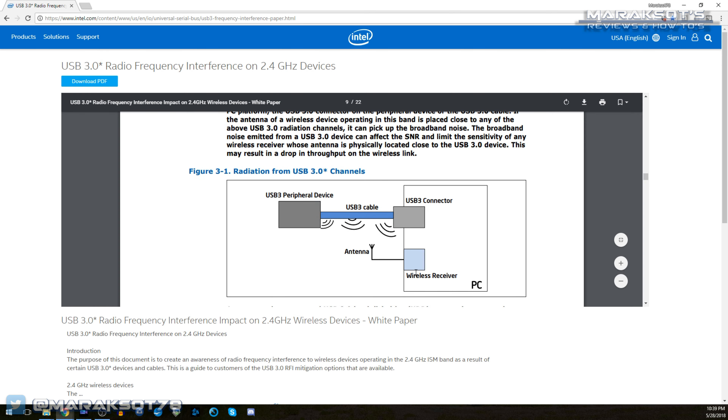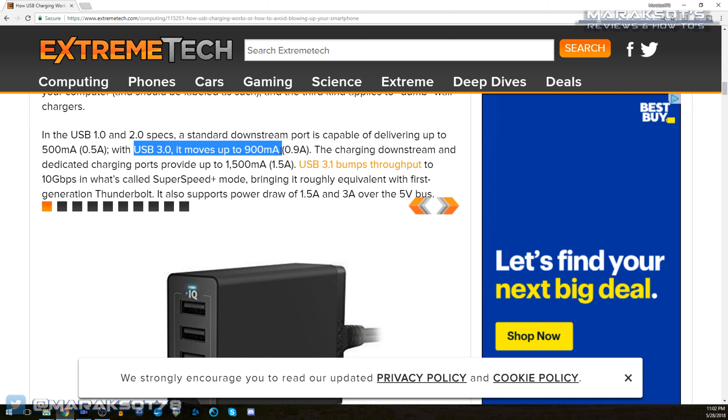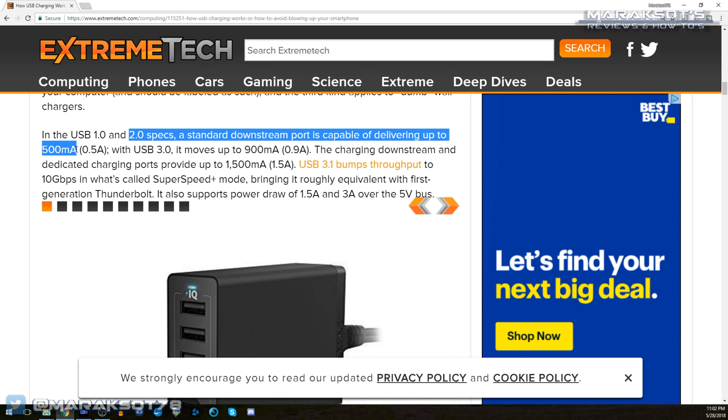"If the antenna of a wireless device operating in this band is placed close to any of the above USB 3.0 radiation channels, it can pick up the broadband noise. The broadband noise emitted from a USB 3.0 device can affect the SNR, or signal to noise ratio, and limit the sensitivity of any wireless receiver whose antenna is physically located close to the USB 3.0 device. This may result in a drop in throughput on the wireless link."